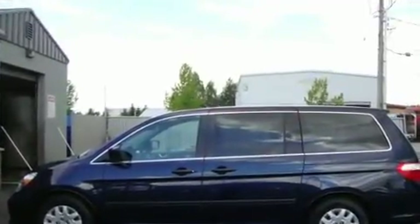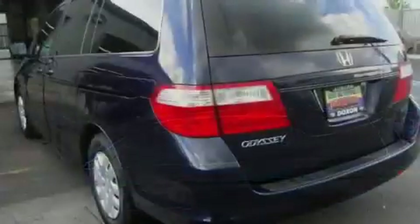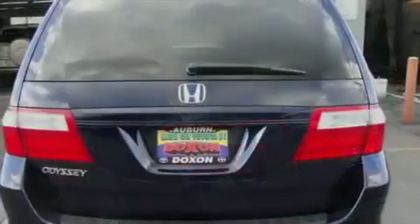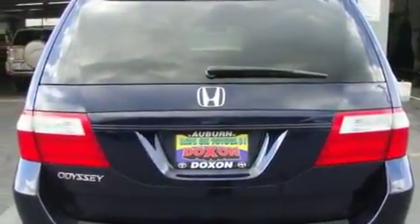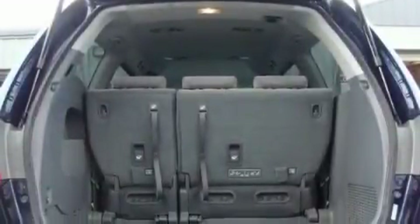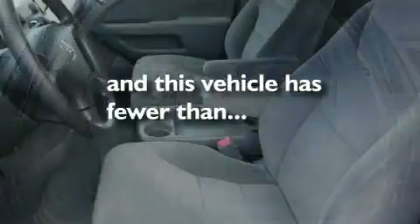Its top features include air vents for rear-seated passengers, a folding second row, cruise control, a CD player, a security system, tinted glass, traction control and stability control systems, an anti-lock braking system, passenger and driver side sliding doors, and this vehicle has fewer than 41,000 miles on the odometer.